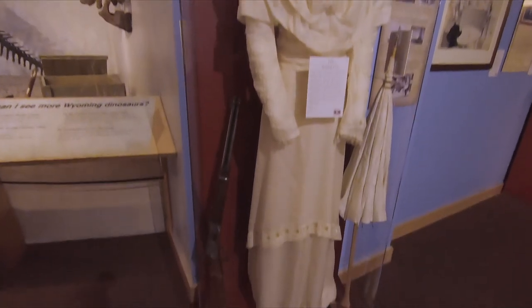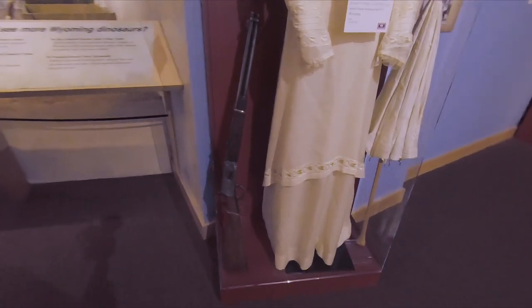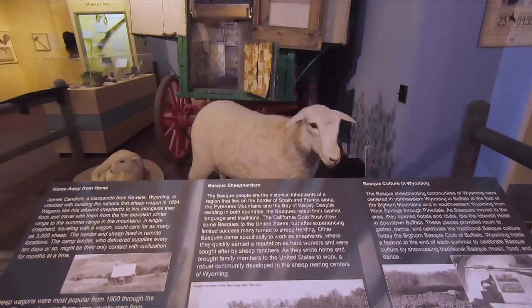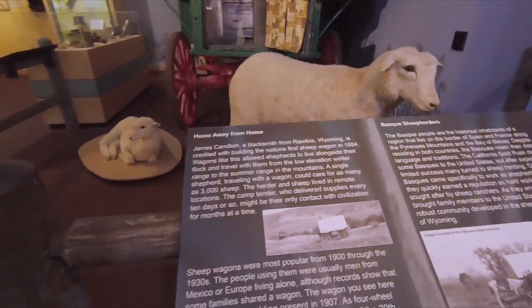Here's a Western wedding dress, kind of changing gears from dinosaurs. There's a history on this rifle here on the side — you can pause and read about it — but it was actually used in a murder back in 1909. Over here on this side it talks about the sheepherders. We've got the sheep there and the sheepherder wagon in the background.